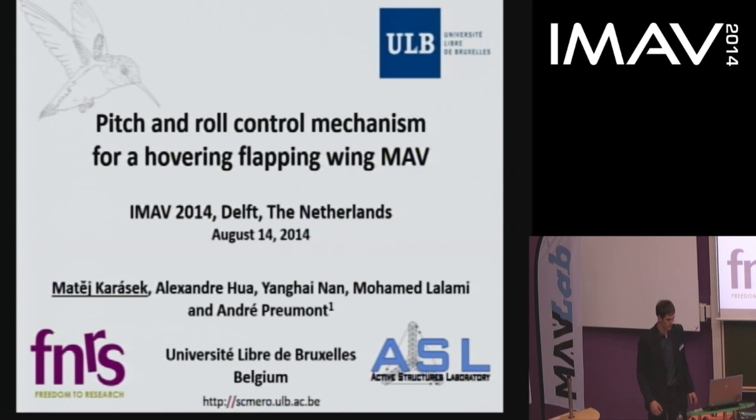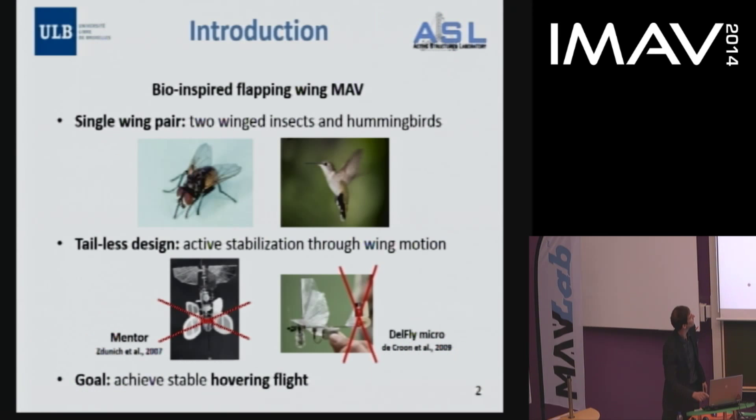I will introduce our project and goal. As in the previous two speeches, we are interested in a flapping wing MAV which has only a single wing pair, and we want to build the system tailless — meaning we want to do all the control through the wing motion. I have nothing against other designs; I'm actually impressed by their performance. Our goal is to achieve stable hovering flight with such a system.